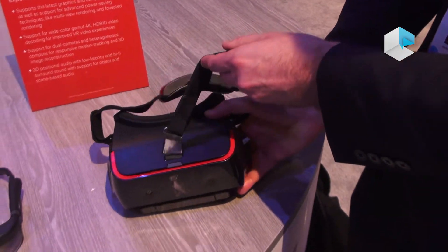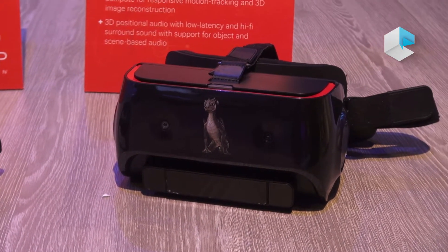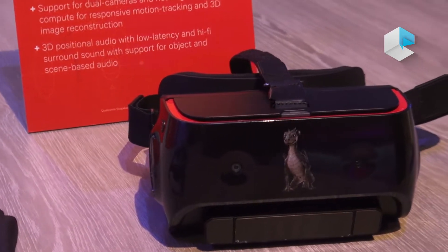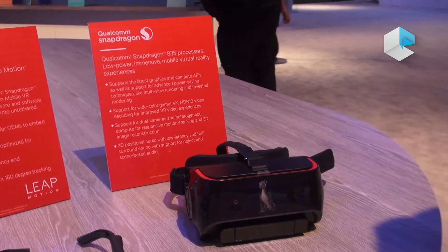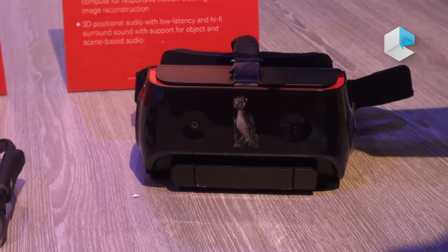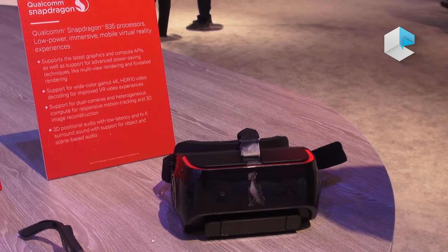One of the key features we see in PC VR is 6DOF head tracking, or position tracking in 6 degrees of freedom. In PC VR they use accessories like lighthouses and others to capture head movement. In mobile we cannot count on accessories, so what we've done is use a computer vision-based algorithm. That's why you have the front-facing camera — through image processing you can determine how the head is moving: front, back, up, down — using computer vision algorithms that we run on the DSP.